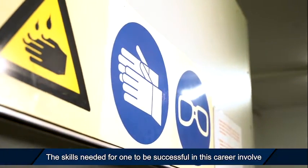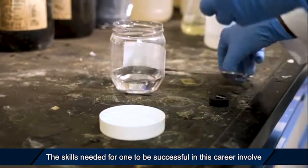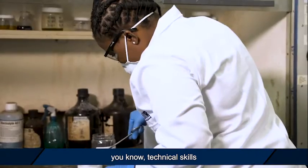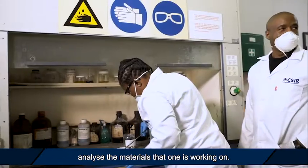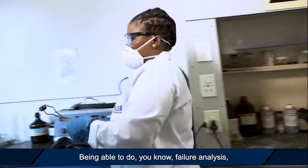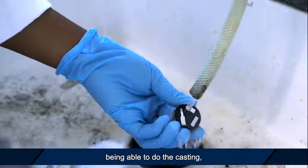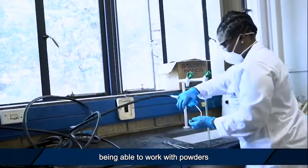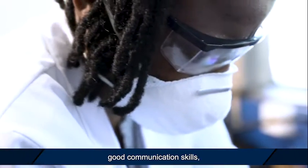The skills needed for one to be successful in this career involve technical skills — for example, being able to analyse the materials one is working on, being able to do failure analysis, being able to do casting, and being able to work with powders.